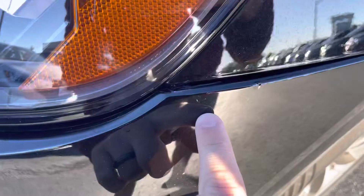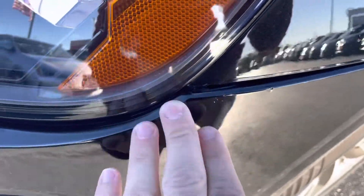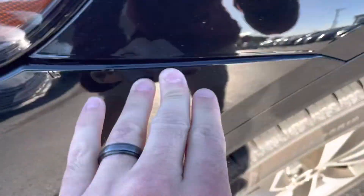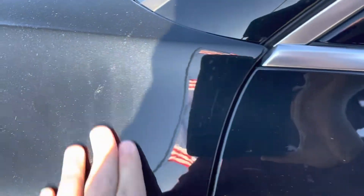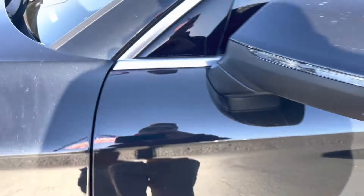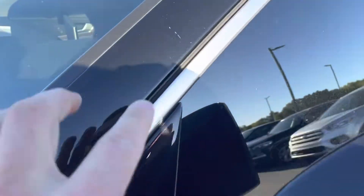Right here there is a little indention, as well as this spot. It looks like they did a little paint filling there as well. Tiny little scratch there.